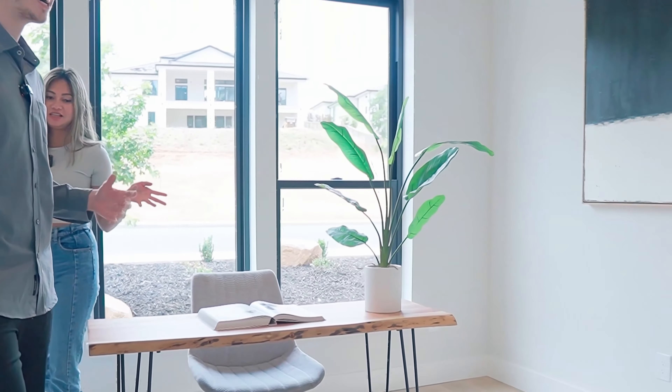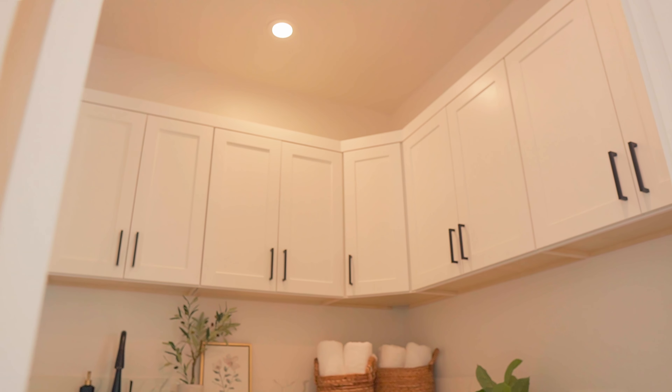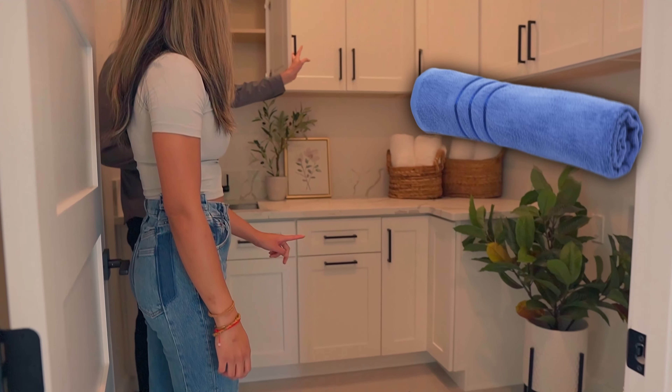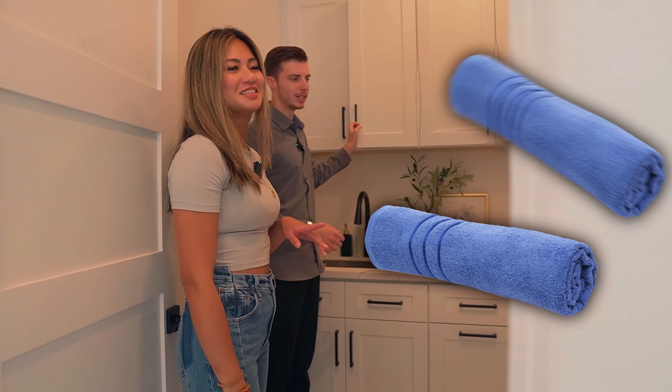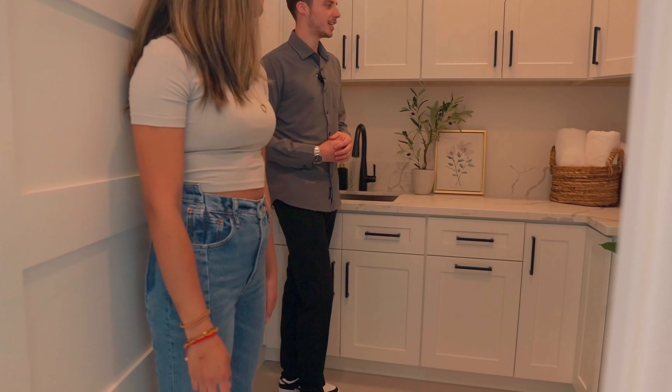This could be a fifth bedroom as well if you wanted to. There's a total of four bedrooms in this house. And here we'll see the laundry room over here. It's super open and you have plenty of room for storage — towels, detergent, whatever it may be. I'm a big fan of the black and white. It's so trendy. I feel like it's somewhat timeless as well — you can leave it and it'll always be in style, as long as we keep it clean.